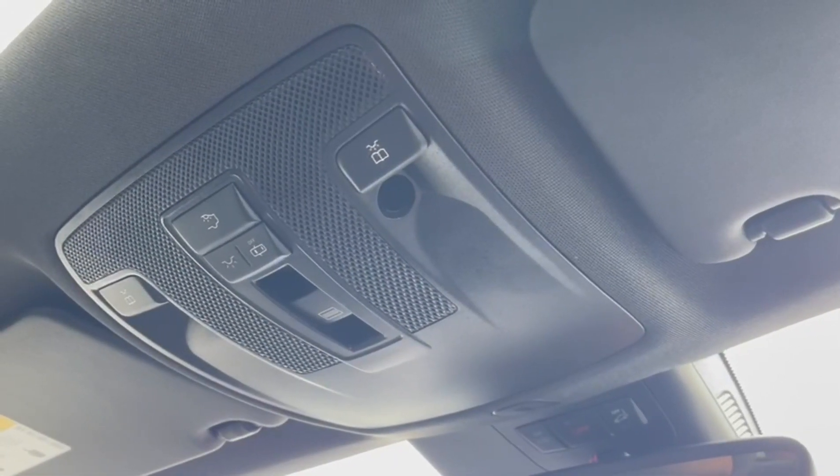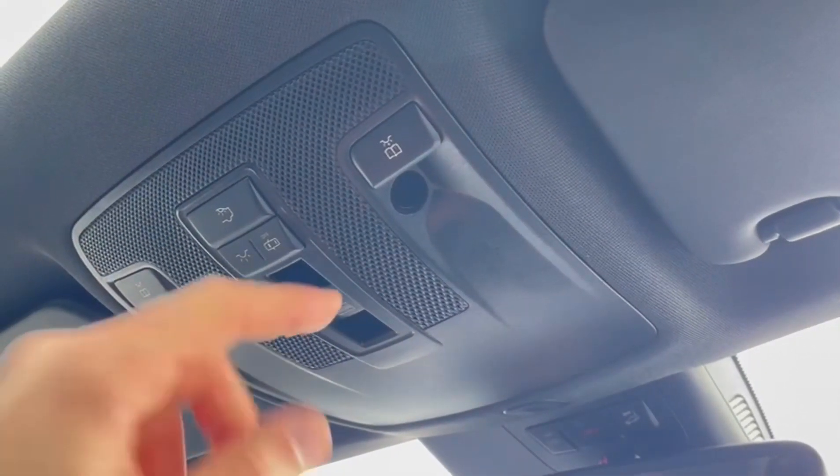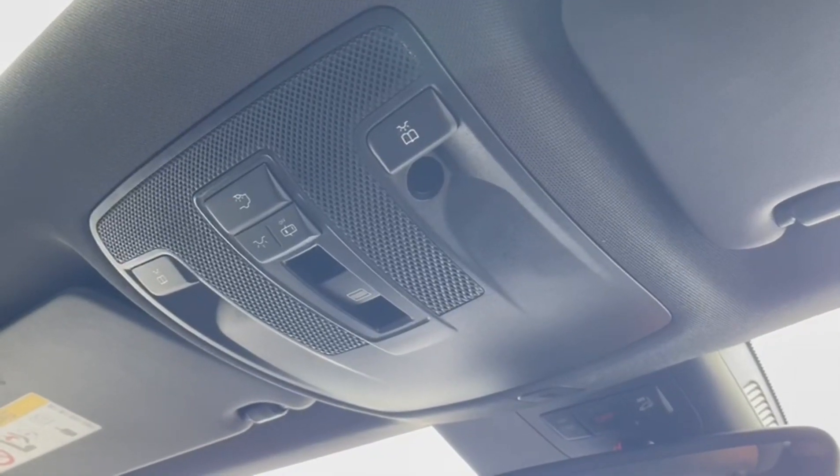Up above, you'll find the controls for the sunroof, which you can push nice and easily, as well as the sunblind to protect against sun glare. You can see here you have the dual system available.